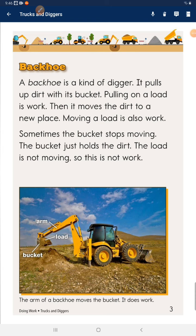Then it moves the dirt to a new place. Moving a load is also work. Sometimes the bucket stops moving — the bucket just holds the dirt. The load is not moving, so this is not work.